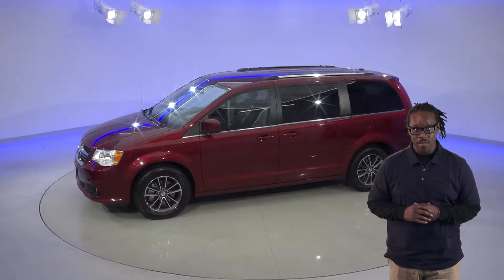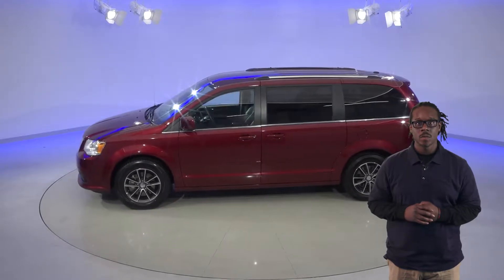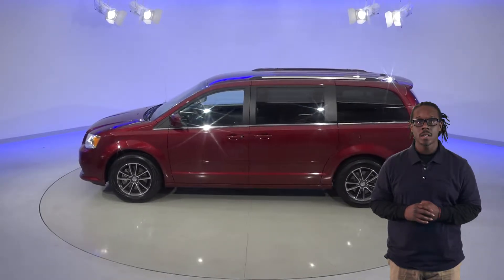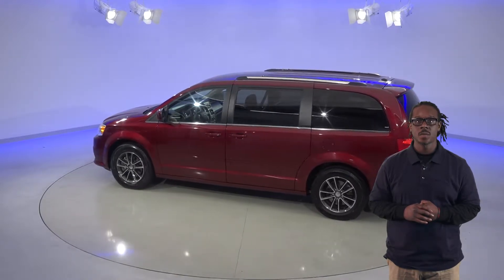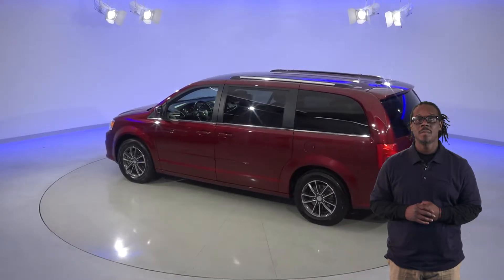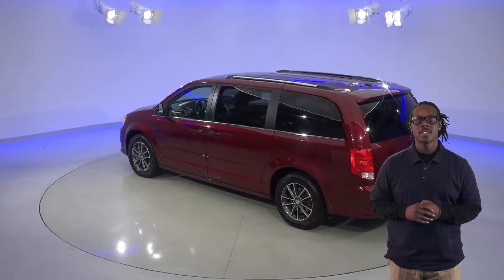The second row will have their own climate controls too. There's a backup camera which will make this car super easy to park. The convenient stow-and-go seating is going to be a nice feature as well, and there's seating space for up to 7 people with this van's third row seat.